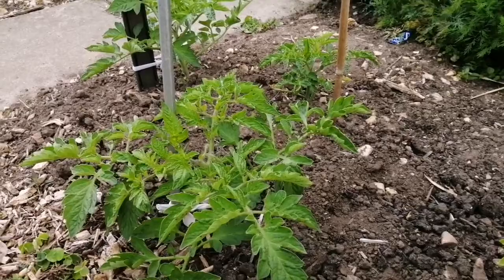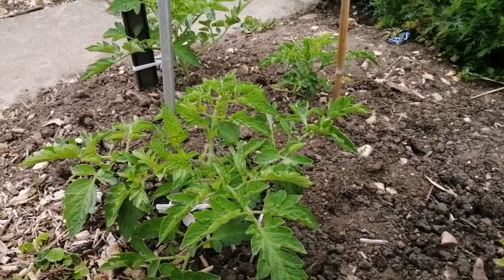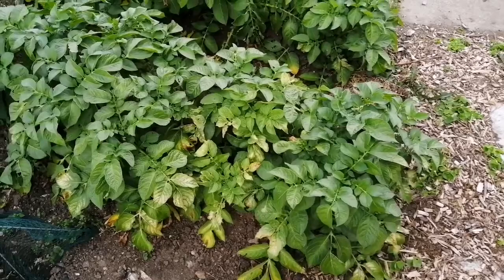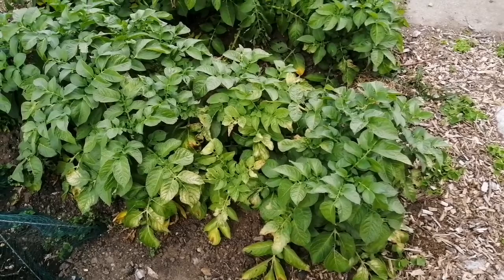Potatoes - yeah! I think next week I'm going to start checking them, looking underneath and seeing what's happening. They've already started to flower and it's about that time of year to pull up one plant and see what's going on. Those plants are still just sitting there - I need to do something with them.